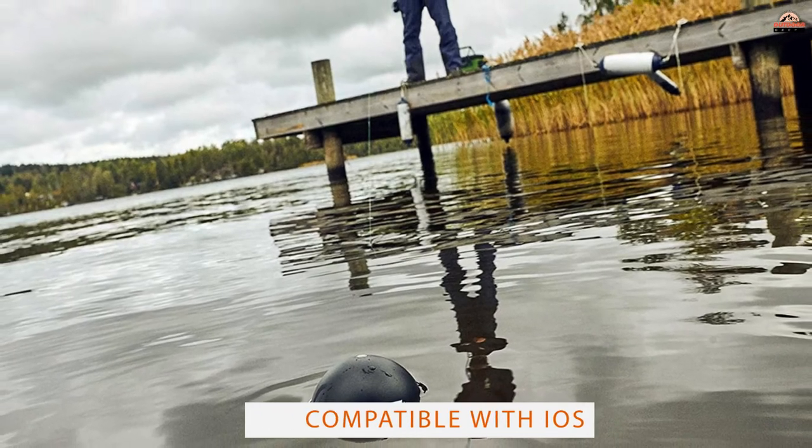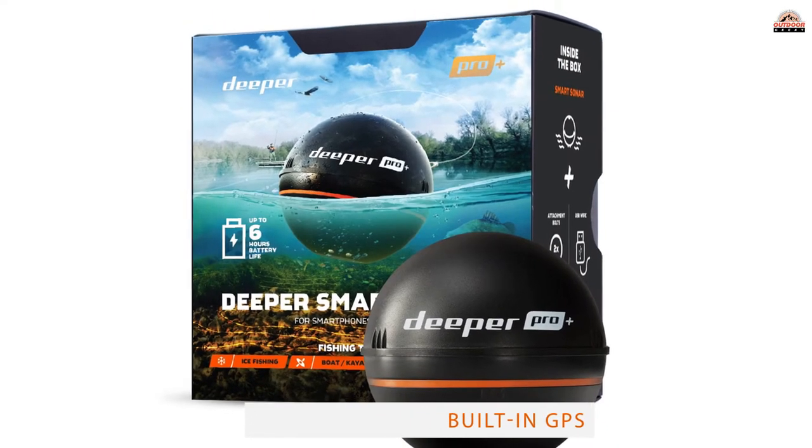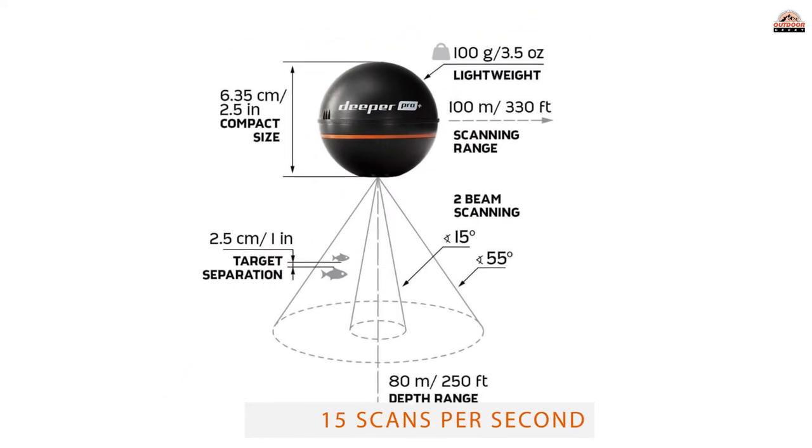Issuing 15 scans per second, you get a clear image of what's below the surface. The device doesn't just indicate how deep a spot is — it also gives you the rough position of fish.